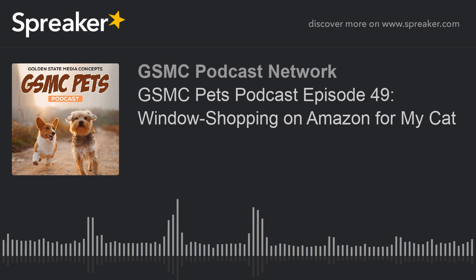Howdy, and thank you for choosing to tune in to the GSMC Pets Podcast, brought to you today by the GSMC Podcast Network. I am your host Samantha Melvin, and I also have Mr. Aizen chilling out on his yellow blanket, sniffing his catnip. He seems pretty nice, calm, and happy. I'm still quite bored, and that boredom usually leads to online shopping or at least online window shopping — which is what our show is about today.